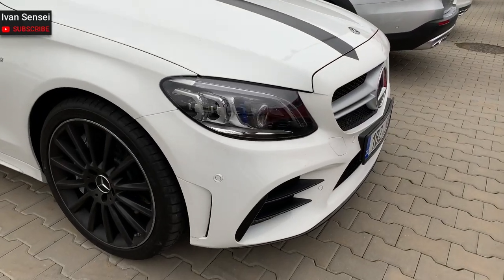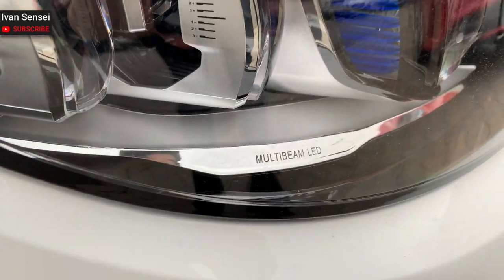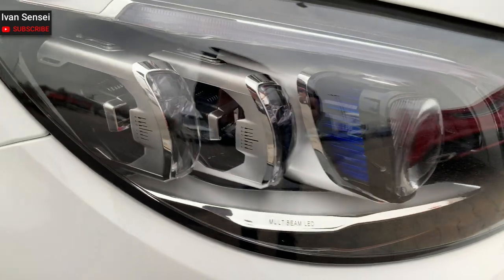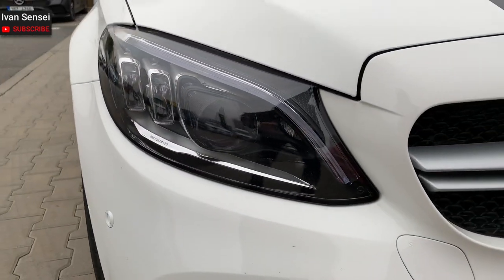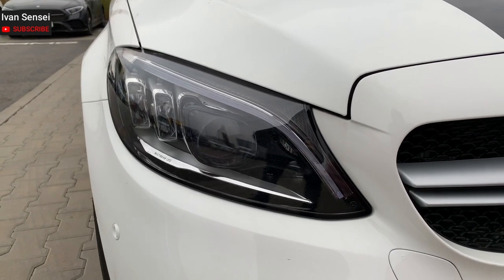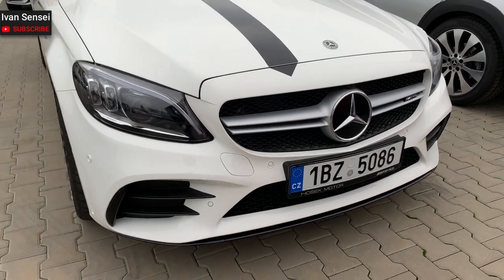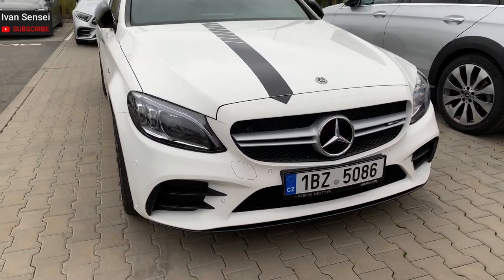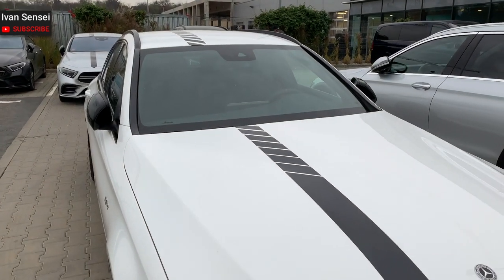On this particular car you can find the multi-beam LED headlights. These are the best headlights you can get on the C-Class, and in general in Mercedes. These lights can cut out oncoming traffic while keeping everything else on high beam, using cameras and a computer system.